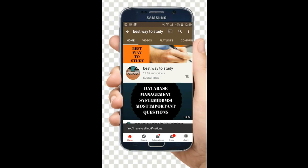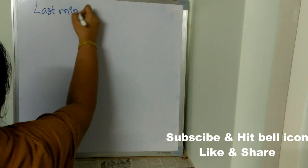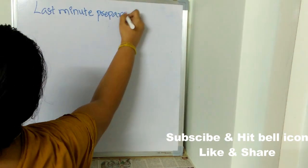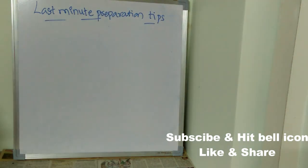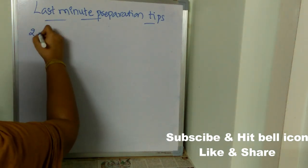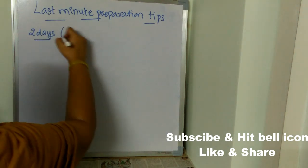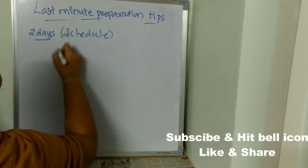Hit the bell icon for more notifications. Now let's see what are last minute preparation tips. The first thing is to analyze how many days are left. For example, if you are left with only two days for your exam, you need to schedule those two days.